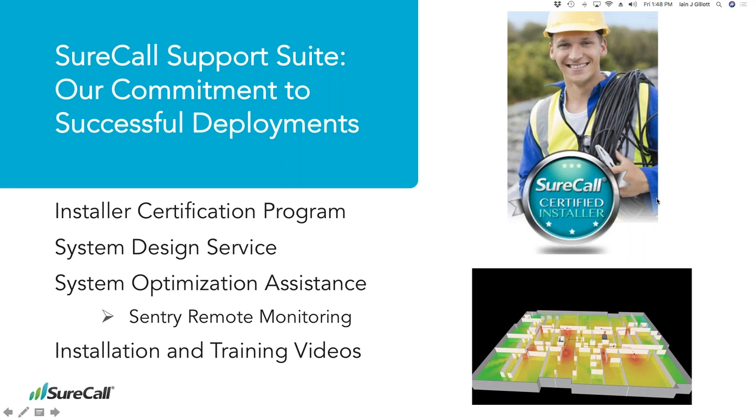Follow-on question: if there's an existing first responder DAS in the building, will the different classes of systems conflict or interfere? No — they work on public safety radio bands, which are different from the bands our cell phones operate on for voice. They're on slightly different wavelengths and frequencies, so they don't interfere.